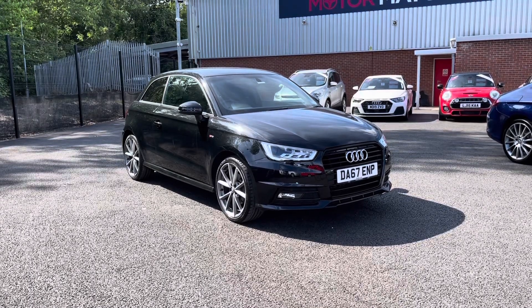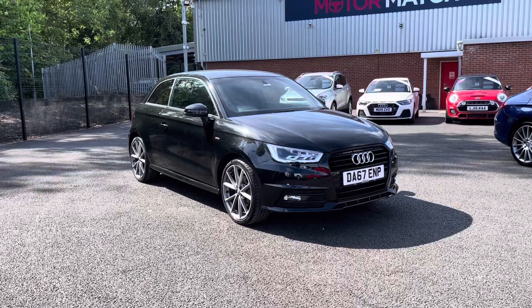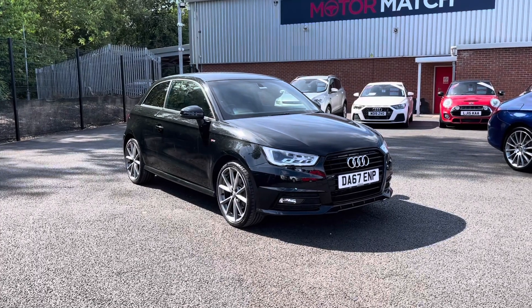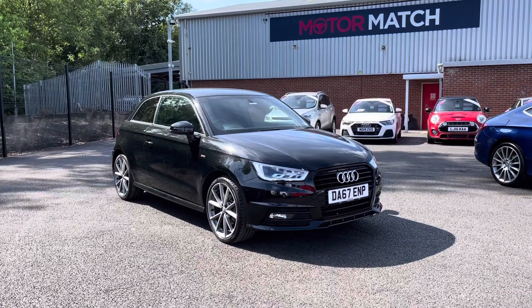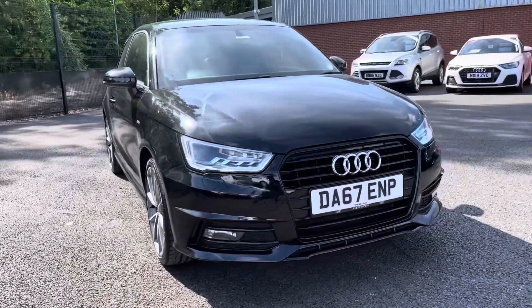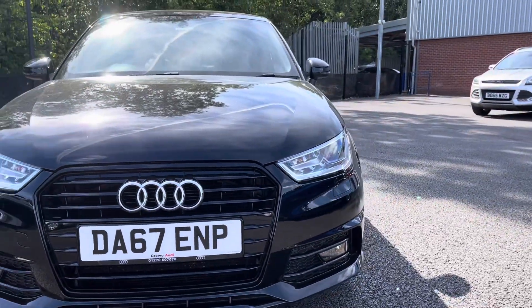Hello and welcome to Motimatch Bolton, my name is Tom and today I'm going to be doing you a full walkthrough video on this absolutely brilliant Audi A1 1.4 TFSI COD Black Edition S-Tronic. It does come to us with 31,214 miles on the clock and is a petrol. If you are interested in this vehicle at any point during this video please give us a call on 01204 786 586. It does come with a multipoint check covered by ourselves here at Motimatch Bolton — there's more details regarding that on our website.